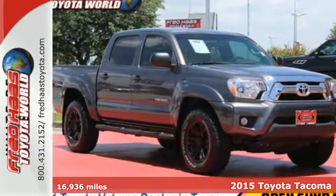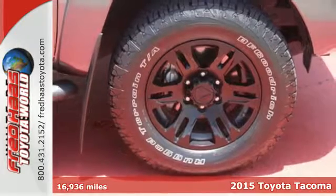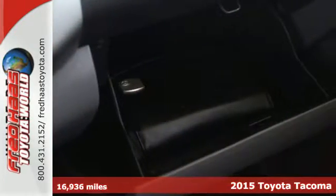Here's a 2015 Toyota Tacoma — comfortable, reliable, and capable. This truck is ready for whatever you throw its way.